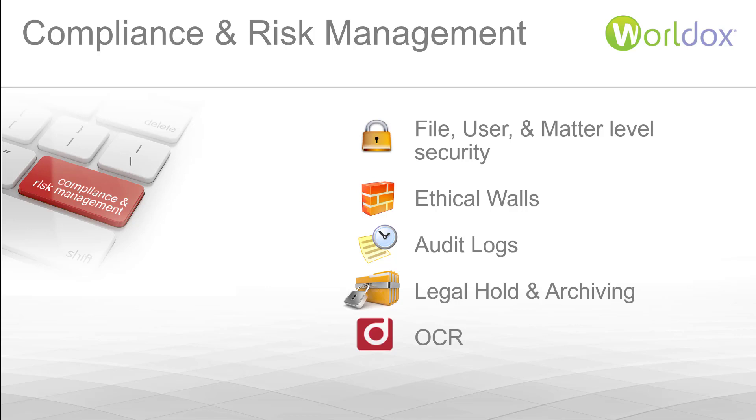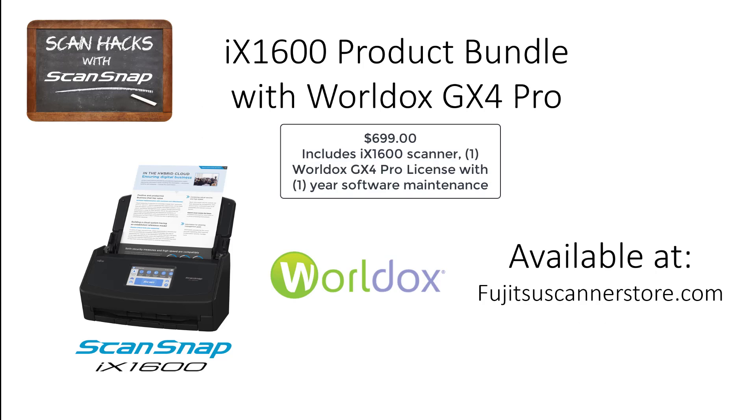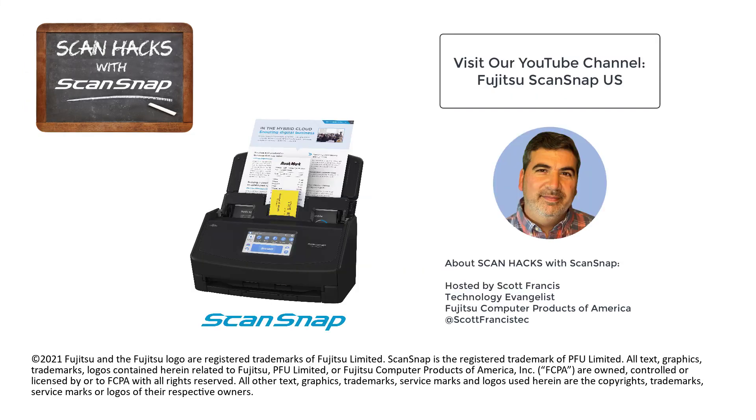And if you have content that isn't searchable yet, no problem — WorldDocs will do that for you as well. What a great way to leverage your ScanSnap iX1600. You can use it in all of the conventional ways that make it great, but also combine it with the powerful content management and collaboration functionality that WorldDocs provides. This is a great value at $699 for the scanner and single user license with maintenance. Get it today at FujitsuScannerStore.com. Thank you for watching ScanHacks for ScanSnap. Visit our YouTube channel for more great videos.